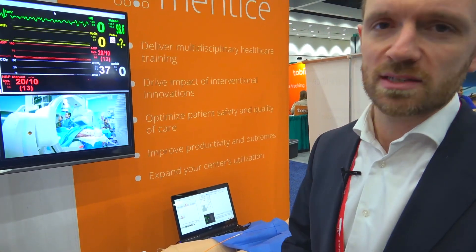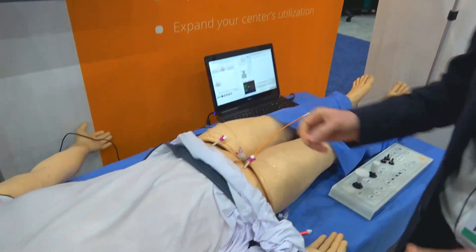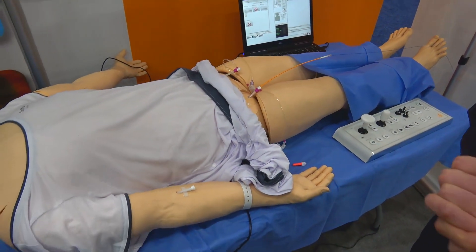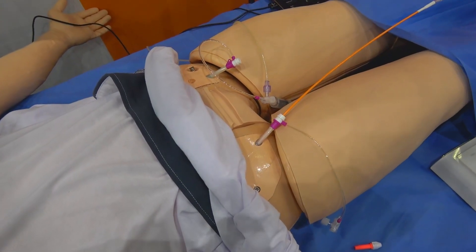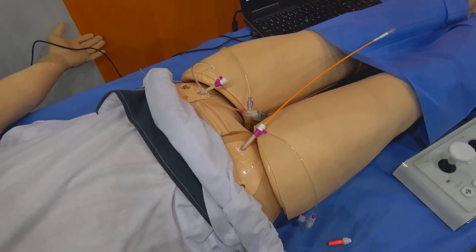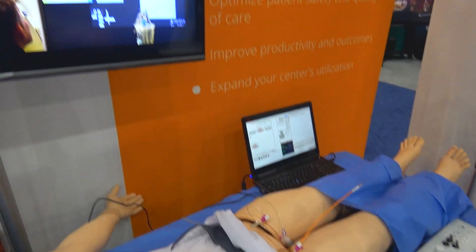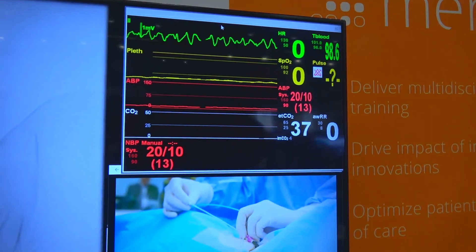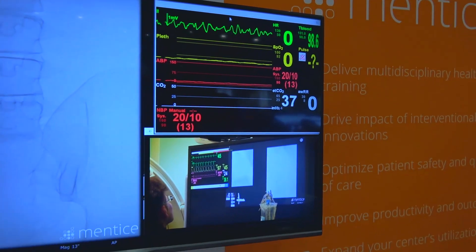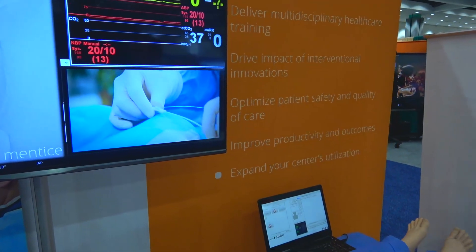It has all the same functionality as the Simman 3G. We have two access portals where you can place endovascular devices — catheters and wires. It's based on Mentis' VIST engine, which supports complications and different anatomical changes based on wiring and catheterization. The patient monitor is Laerdal's, and everything is integrated to challenge and test teams, ensuring improved patient outcomes and productivity.